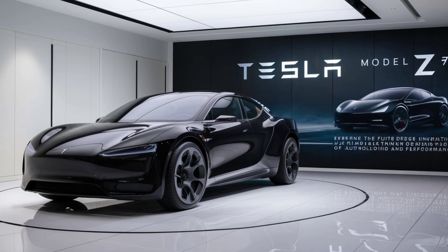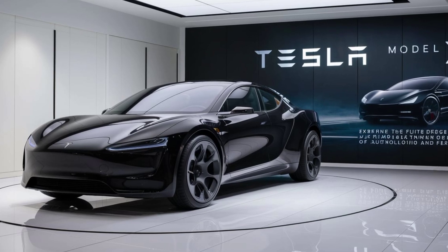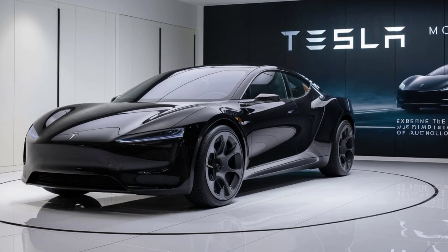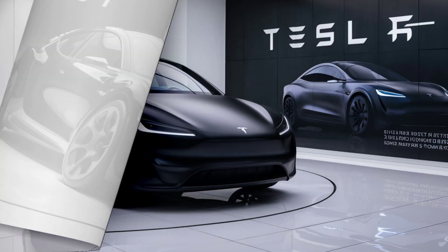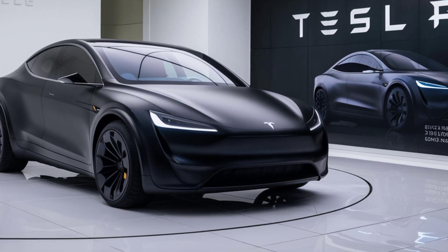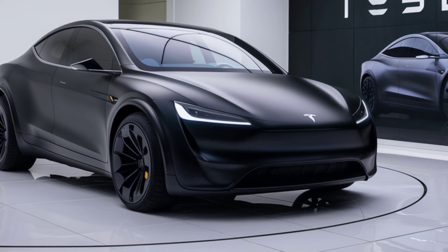Inside, the Model Z is a blend of luxury and technology. The cabin features a minimalist design with a large customizable touchscreen that controls most of the car's functions. The new autopilot system has been significantly upgraded, offering enhanced driver assistance and a more intuitive interface.